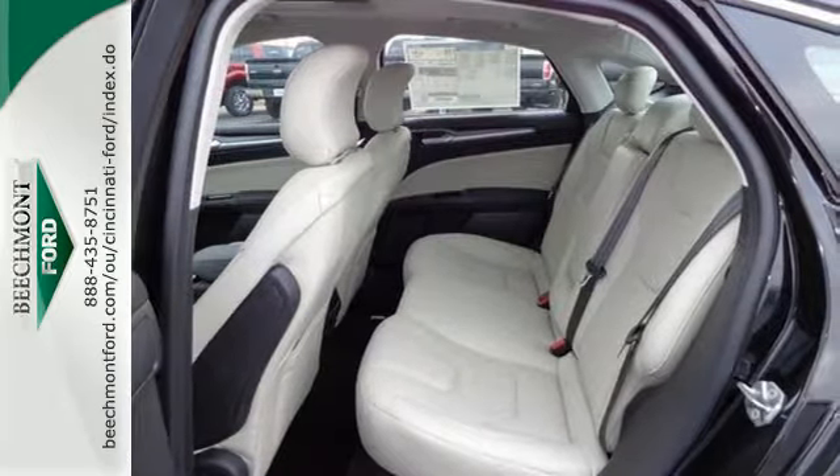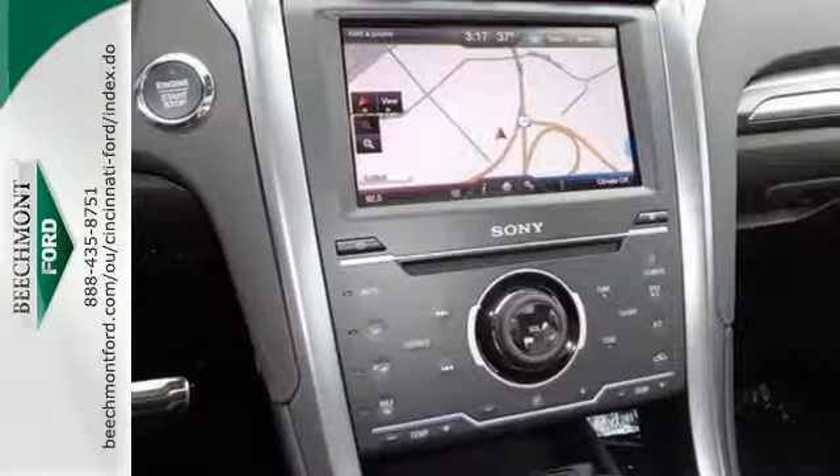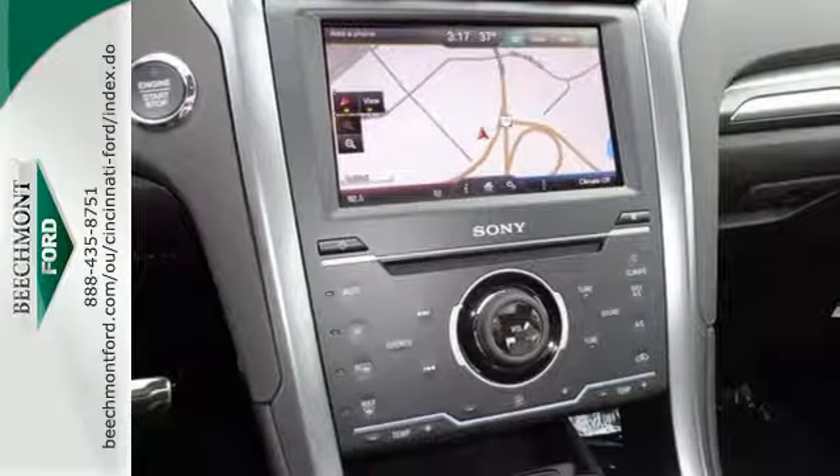Amenities include configurable daytime running lamps, a rear-view camera, keyless entry, multiple airbags, and stability and traction control.